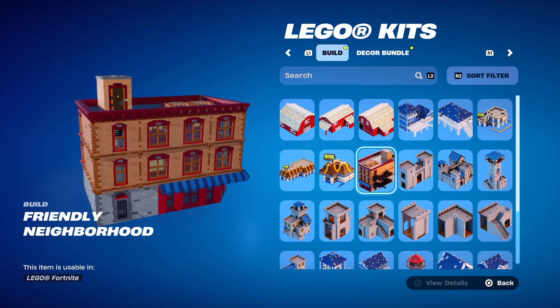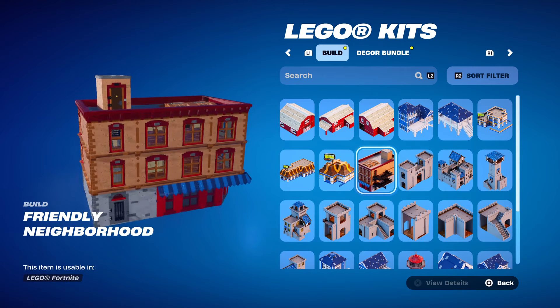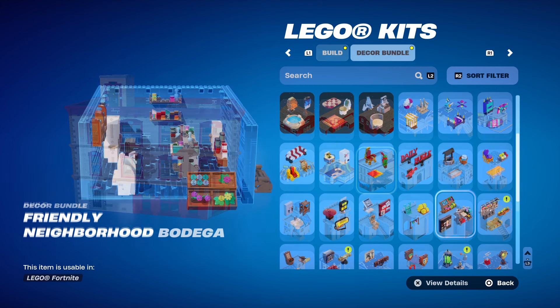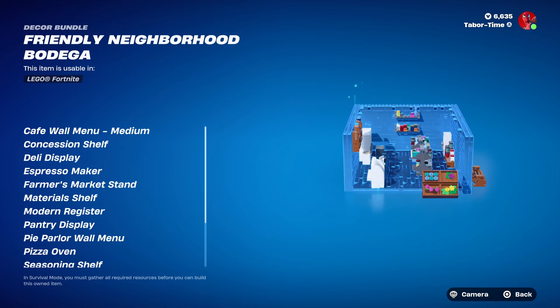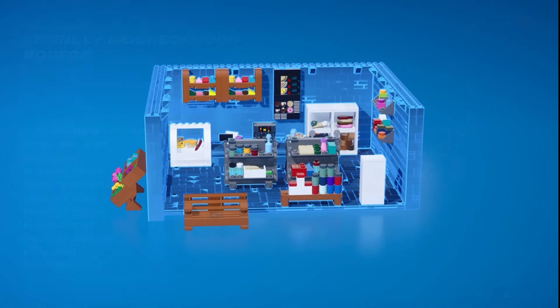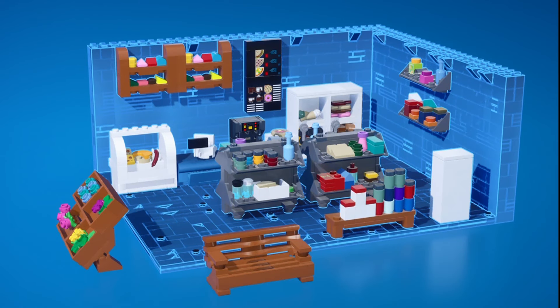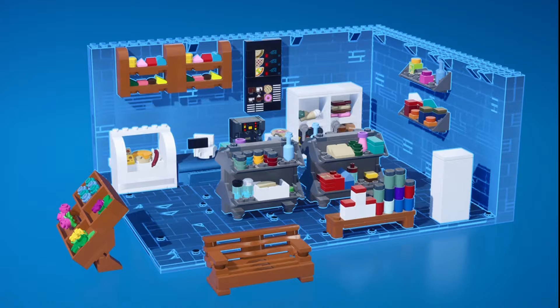You also get this LEGO kit called the Friendly Neighborhood — Spider-Man's apartment, two or three stories tall, pretty large. Then you get 54 decor items across four bundles. The first bundle includes a café wall menu, concession shelf, deli display, espresso maker, farmer's market stand, cereal shelf, modern register, pantry display, pie parlor wall menu, pizza oven, seasoning shelf, snack freezer, spice rack, two treat freezers, and a wooden park bench.